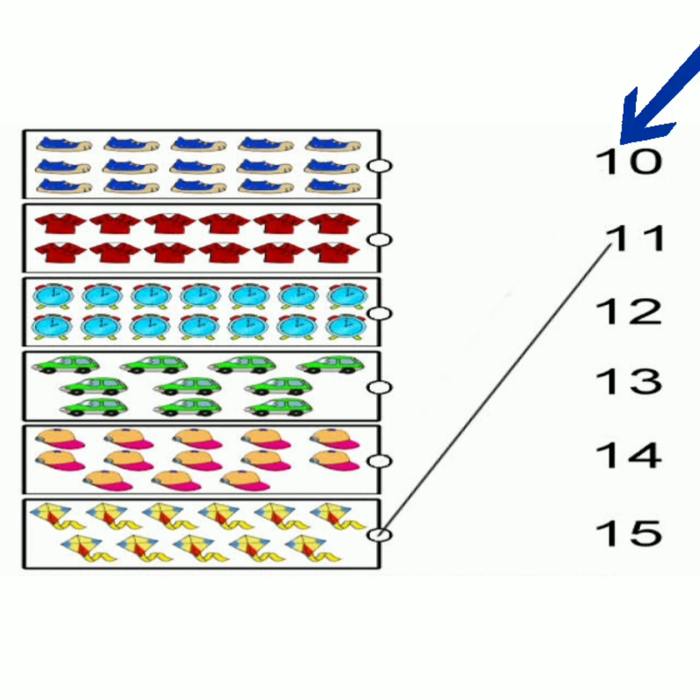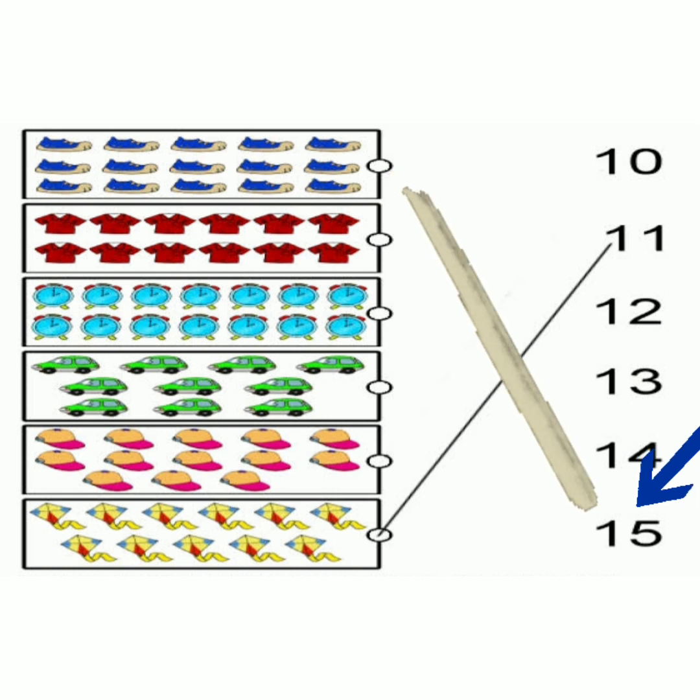Read the numbers: 10, 11, 12, 13, 14, 15. So match the shoes to number 15.